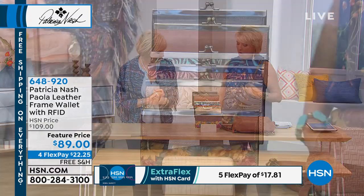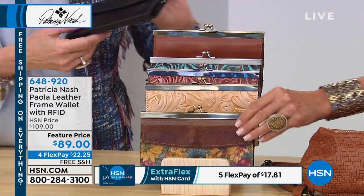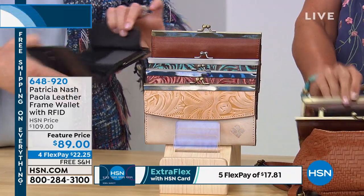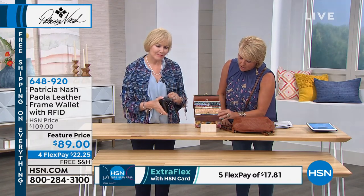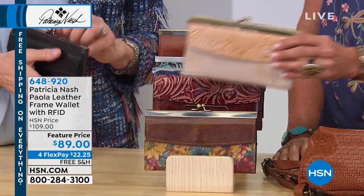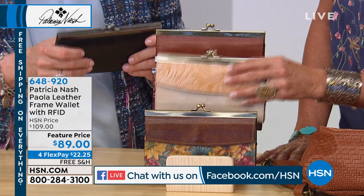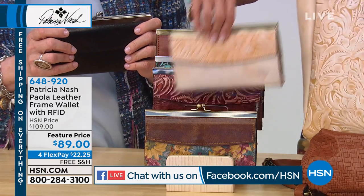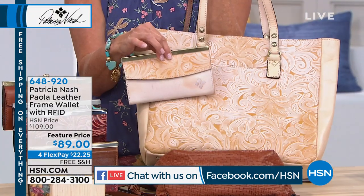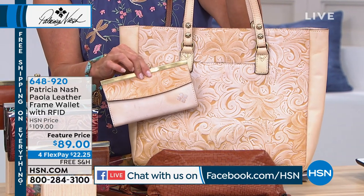Now we're moving to an RFID wallet. You went to your classic design with the little snap closure on top — the frame wallet. Let's go through the colors: Fresco Bouquet, and if you want White Amber, we have 35 left. It's always fun to have a matching set. This wallet at $89 is the most amazing value — if you found this type of leather in a store with any other brand it would be at least $129 or more.